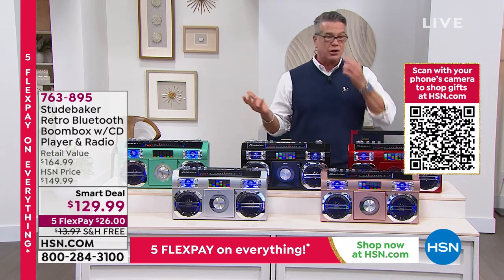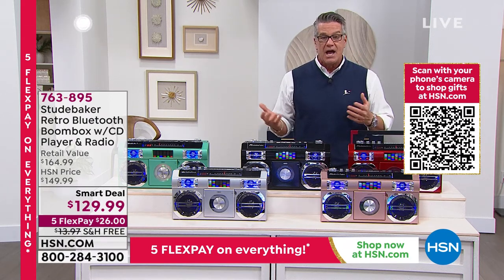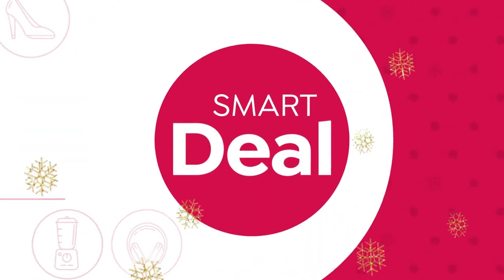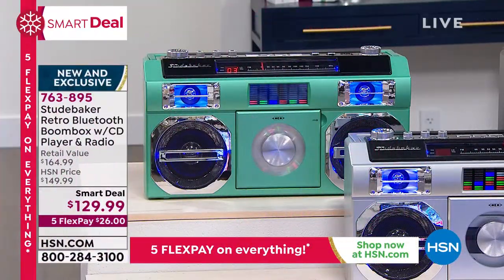Actually in the top five. It's our Studebaker. You all know my affinity for this item because I grew up in the day where people carry boom boxes around and enjoyed them. What's nice about this is you've got the retro look, but you have all the updated features.